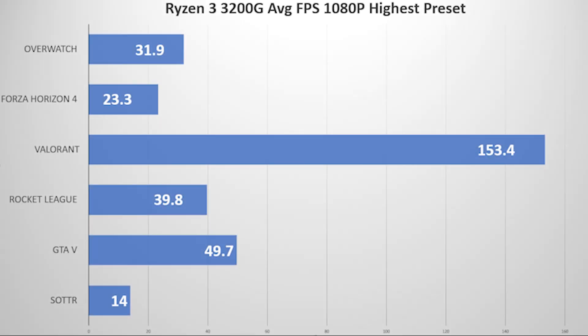Looking at the benchmarks, I was actually surprised at what this budget chip can do. For esports titles, you can easily get over 150 frames per second on Valorant. Forza Horizon 4 came in the mid-20s — not surprising, since the Ultra preset can be very punishing on FPS. Shadow of the Tomb Raider came in at a disappointing 14 frames per second, making it practically unplayable at its highest setting. What surprised me most was Grand Theft Auto V, scoring an average of almost 50 FPS at max settings at 1080p — it seems well-optimized and is playable on this budget chip.